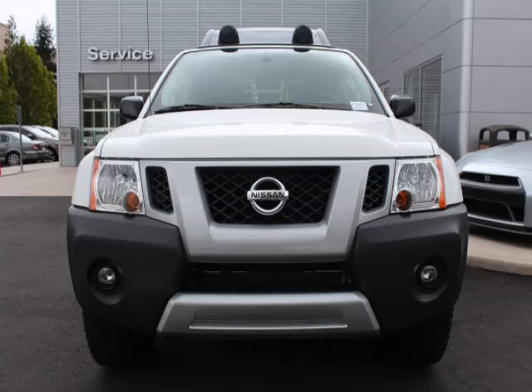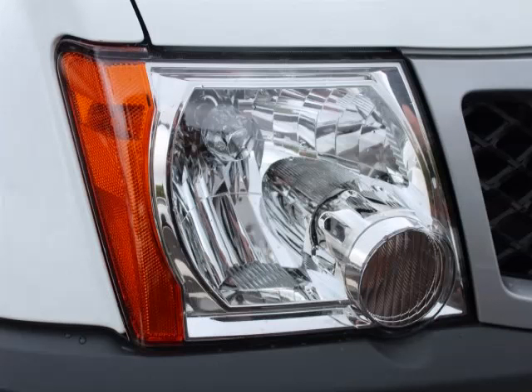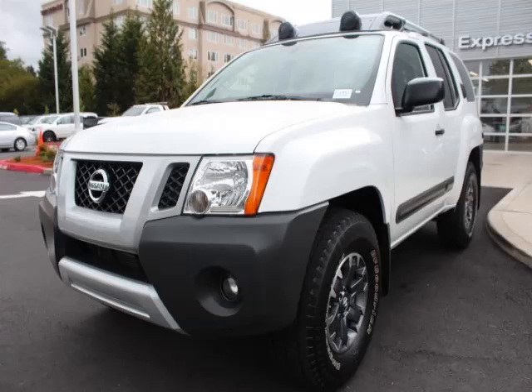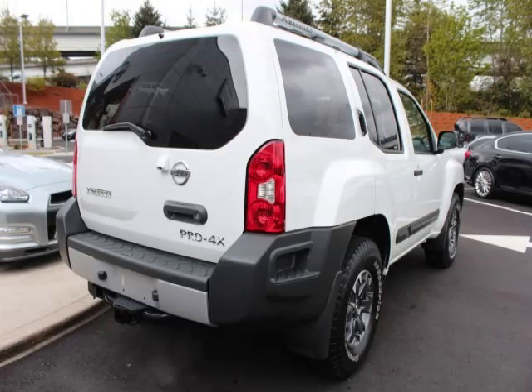This is a 2014 Nissan XTERRA. This Nissan just recently passed the 27,000 mile mark and maintains exceptional quality and reliability. Complete with a 4.0L V6 engine with 24 valve. Top features include privacy glass, AC, ABS, and keyless entry.